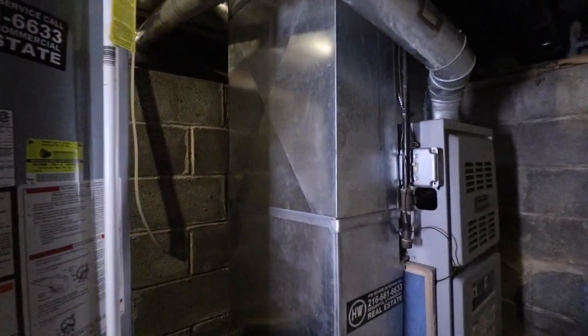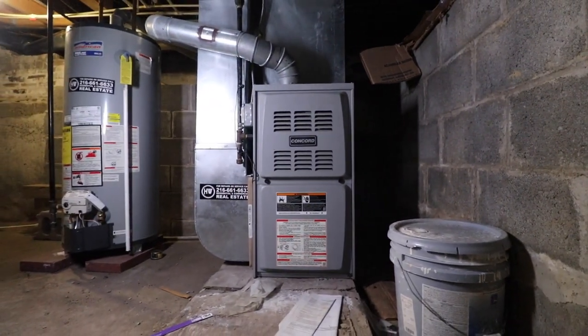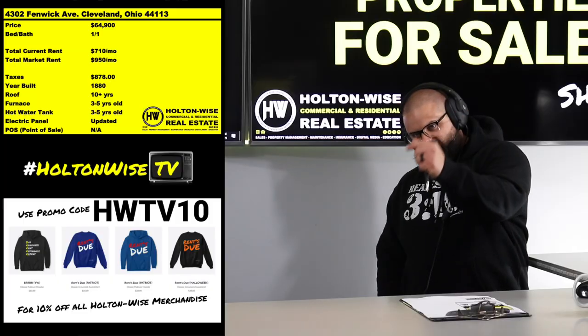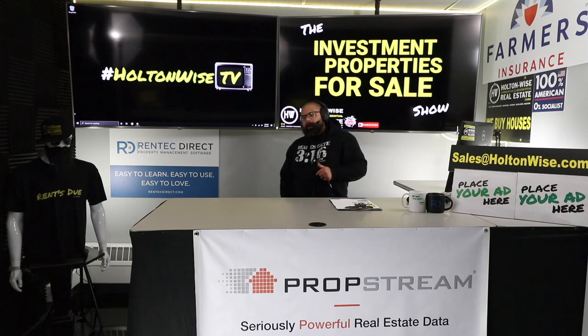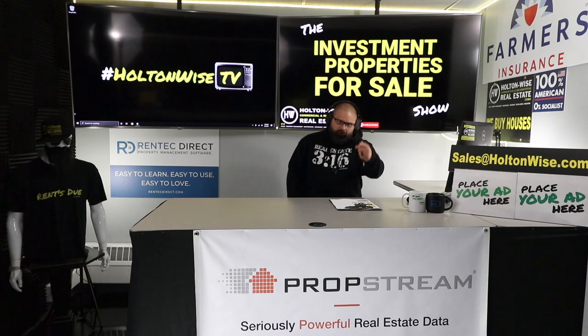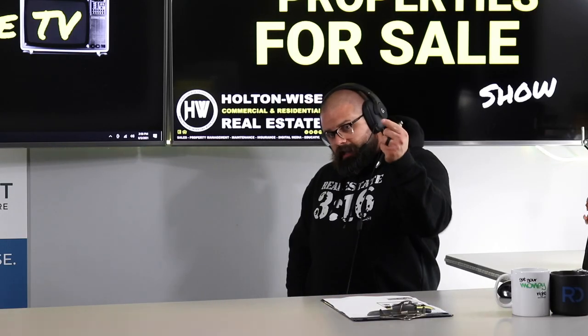I want you guys to think about that, because here on HoltonWise TV, the whole purpose is to sell real estate and provide a place where people can buy investment properties — but I also want to provide strategy, education, and a transparent look into what the ownership experience is really going to be like. If this property makes sense for you, send your offers to sales@holtonwise.com. Include your phone number, proof of funds, and pre-approval letters if you're using a lender.